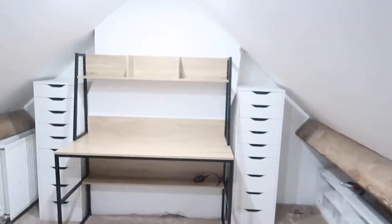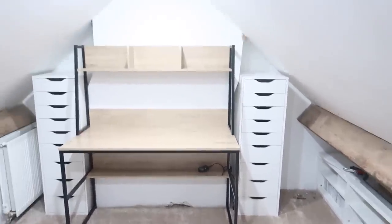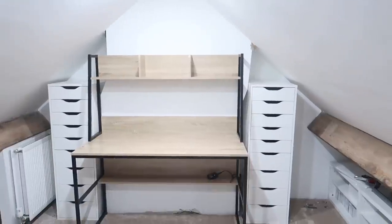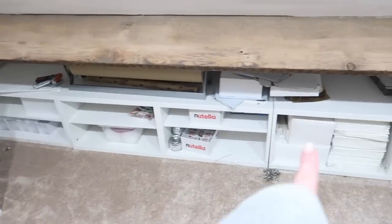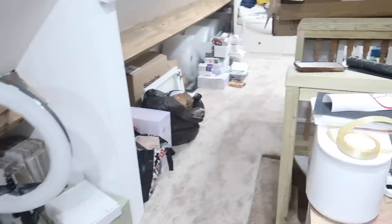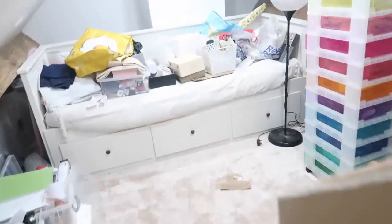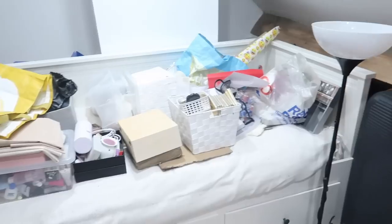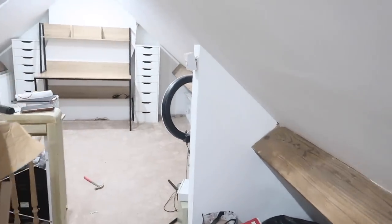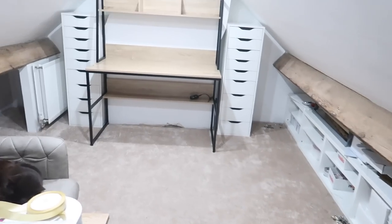I have finished this space. I'm so pleased with how it's turned out. The two sets of Alex drawers fit perfectly down the sides of the desk in the middle. I'm going to empty all of this now, take all the cardboard downstairs, and then start organising the stuff, because it's all still up here. I'm just going to think about how this is going to work best for packing — get it all empty and then come up with a system.